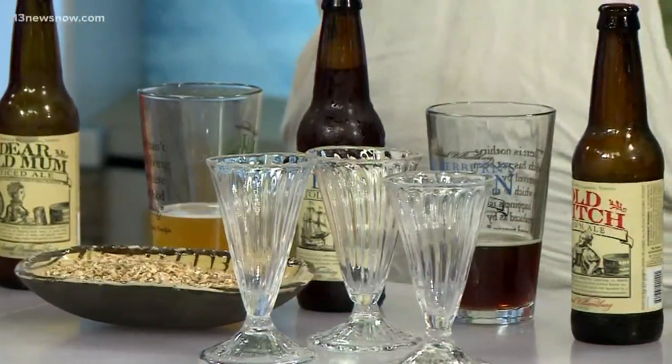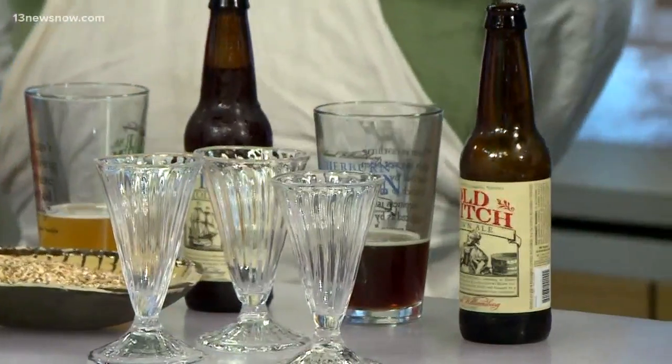As the brewmaster of Ale Works, tell us about the process you go through with this. We essentially try to faithfully recreate Frank's hard work. He's digging through all these historic tomes to try to dig out recipes, and we try to interpret them on a modern system faithfully.